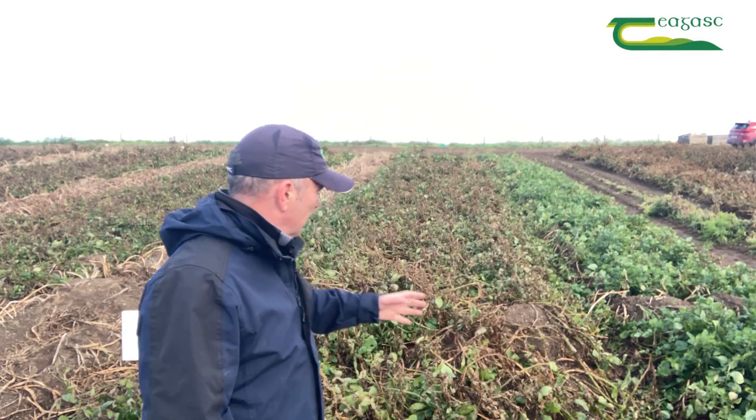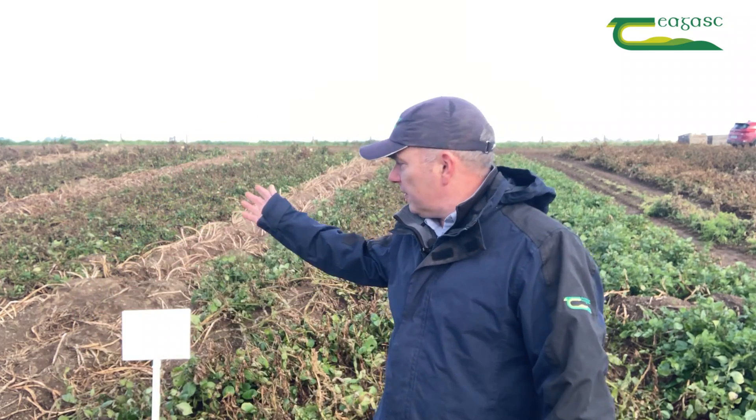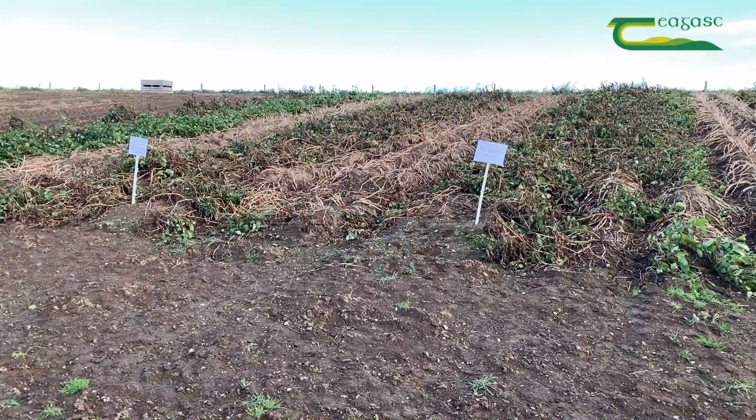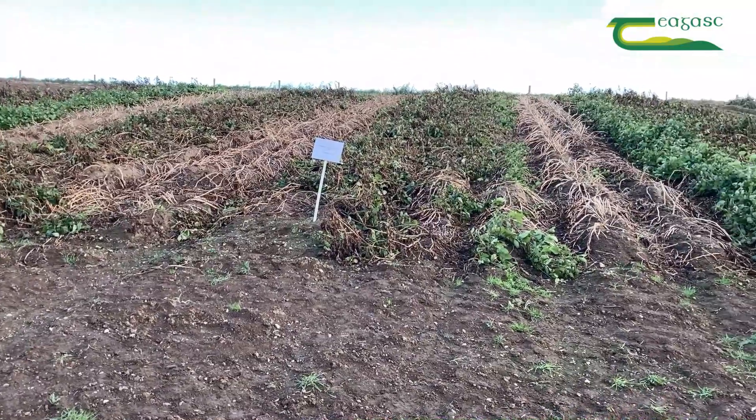Directly behind me here is a treatment of Spotlight, and on this side over here we have a treatment whereby we flailed. So we want to have a look at these and see if there are any differences for these different treatments and see how they can be used in order to take a crop down like this.